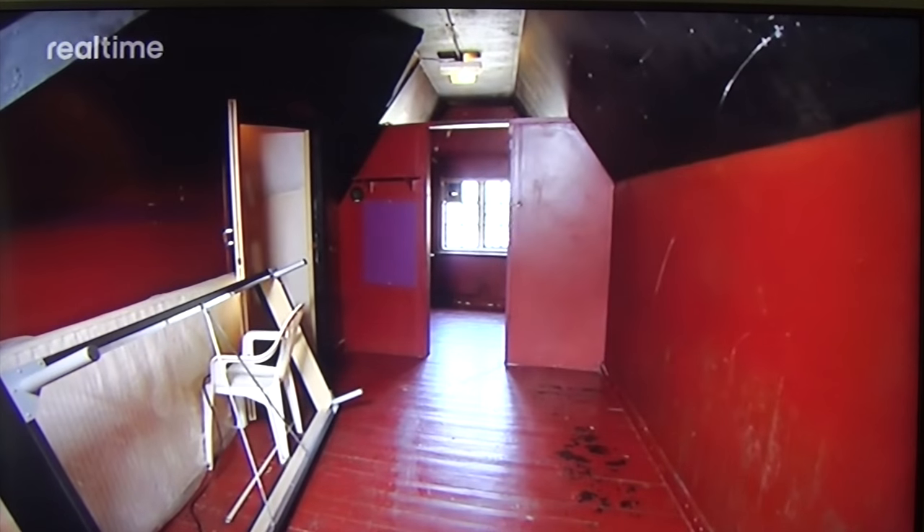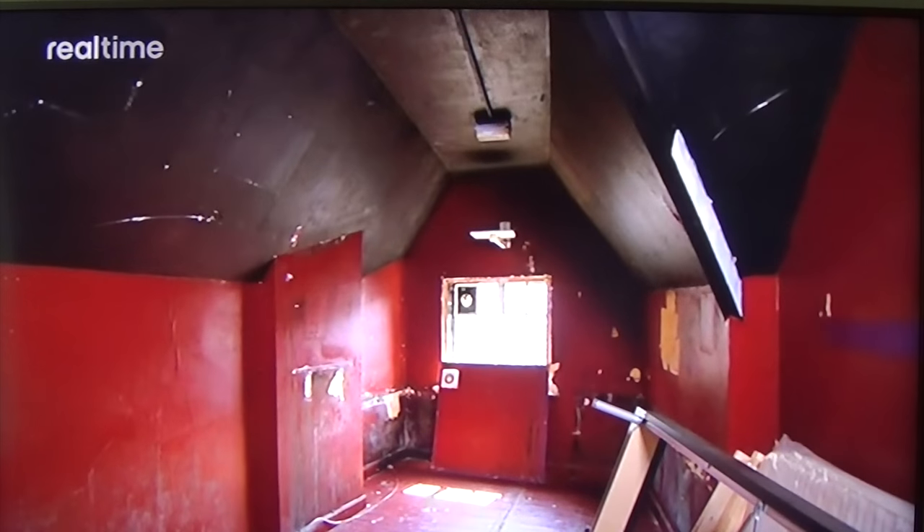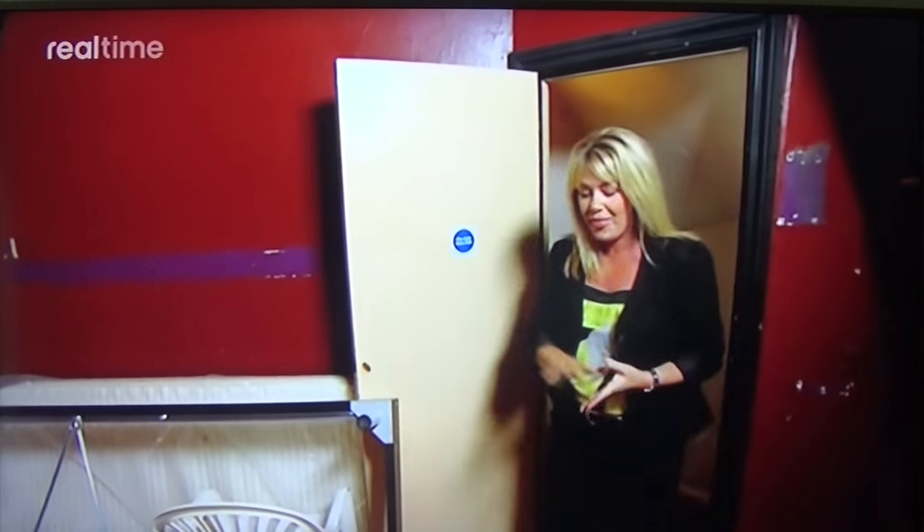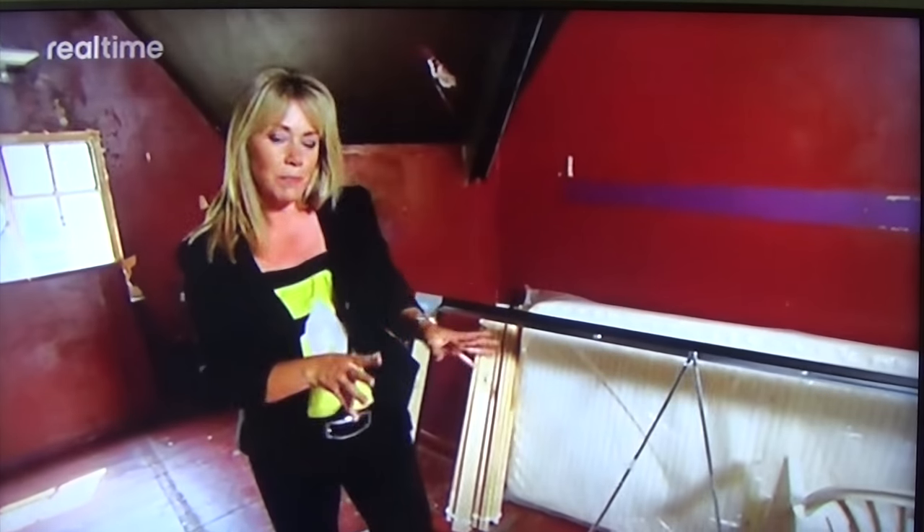Three down and one floor to go. The one right at the top of the property is just two interconnecting rooms. As a health and beauty spa, this had D2 business classing, but it had a restriction, so it's only ever been used as a spa and not for other D2 use, such as a cinema, a dance venue, or a bingo hall.